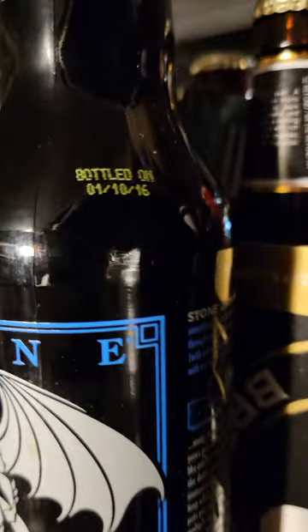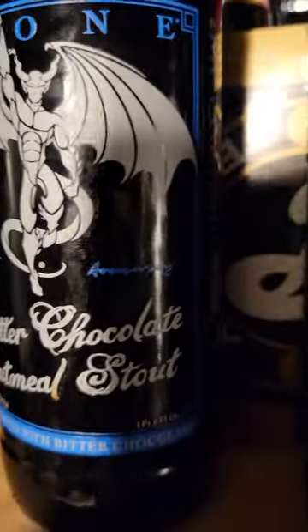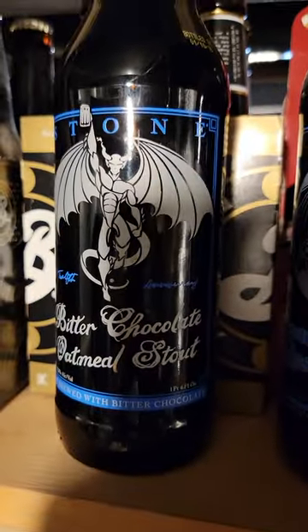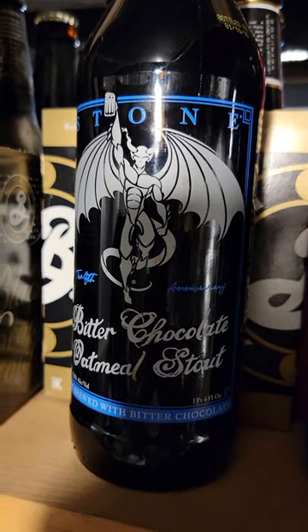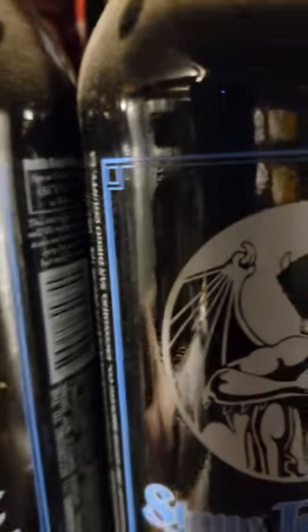We've got a 2016 Bitter Chocolate Oatmeal Stout, 9.2%.